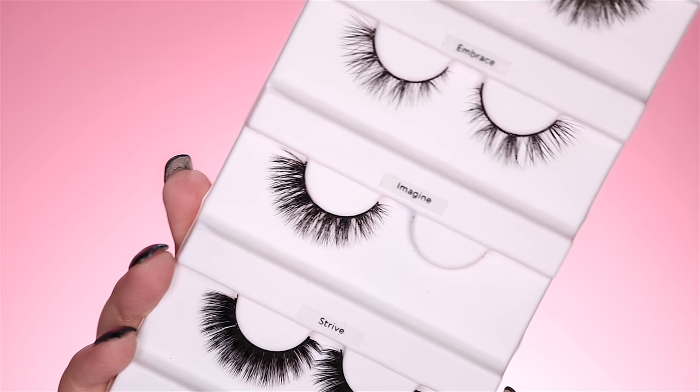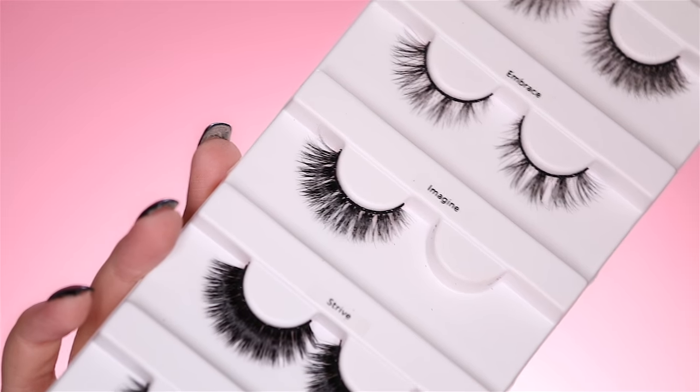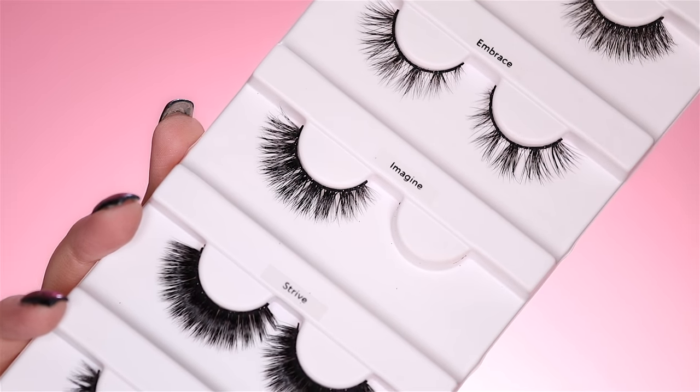Time to finish. I'm going in with these Velour Lashes in Imagine, and these come with a glittery black band so it looks like you're wearing black glitter liner, but you're not because it's on your lashes. That's a nice little touch for this look.